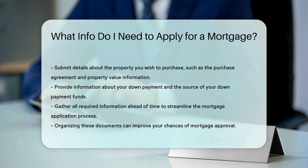Lastly, be prepared to provide information about your down payment. Lenders will want to know the source of your down payment funds.